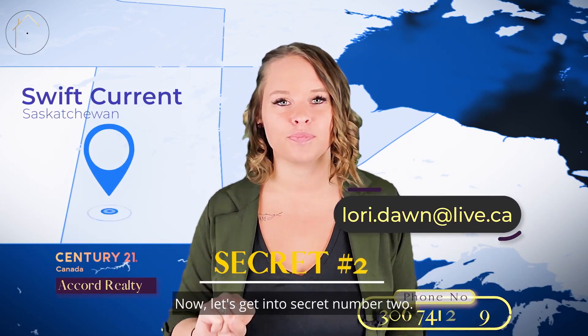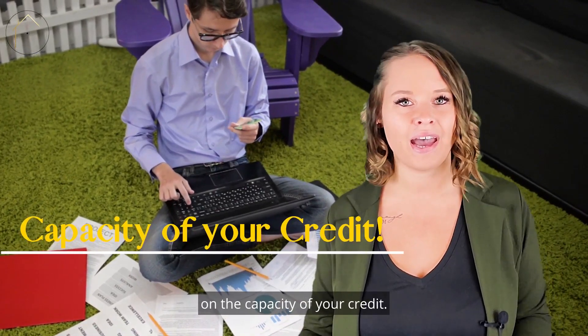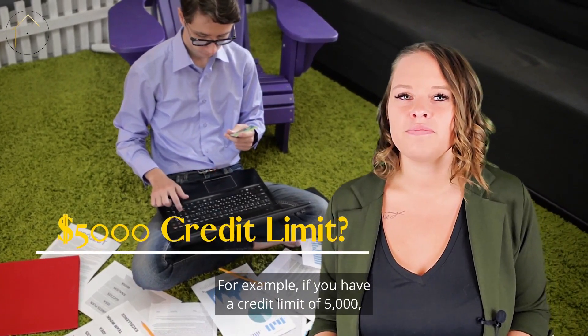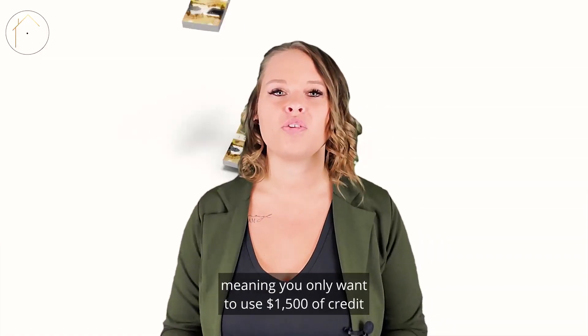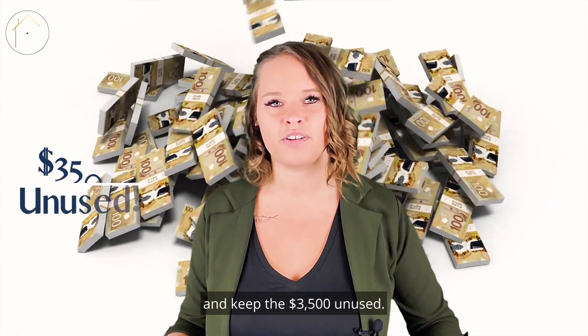Now let's get into secret number two. Approximately 30% of your credit score is based on the capacity of your credit. For example, if you have a credit limit of $5,000, you only want to use 30% of the capacity of that card, meaning you only want to use $1,500 of credit and keep the $3,500 unused.